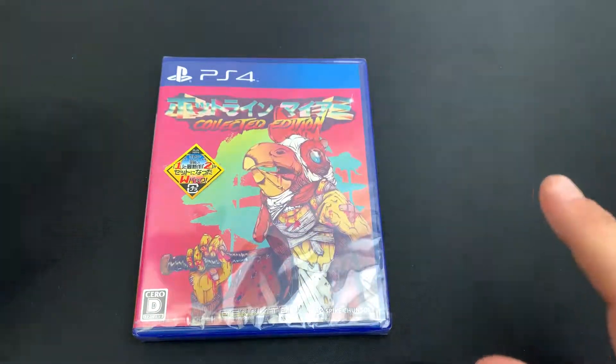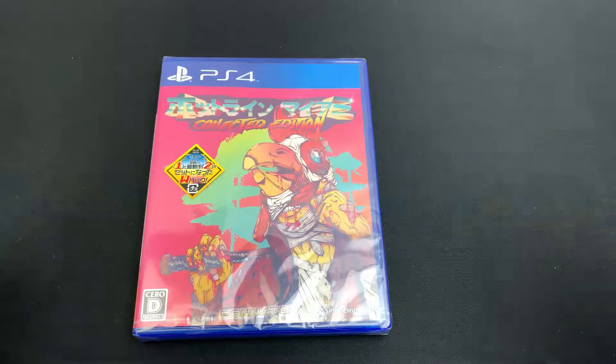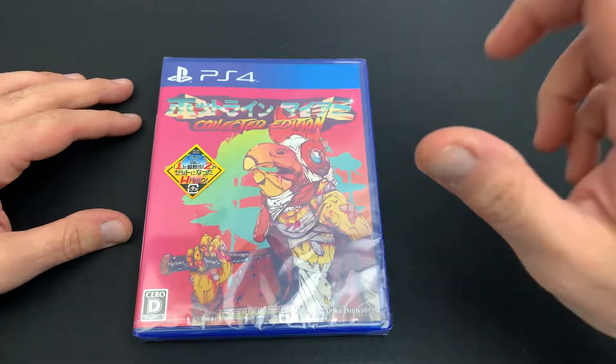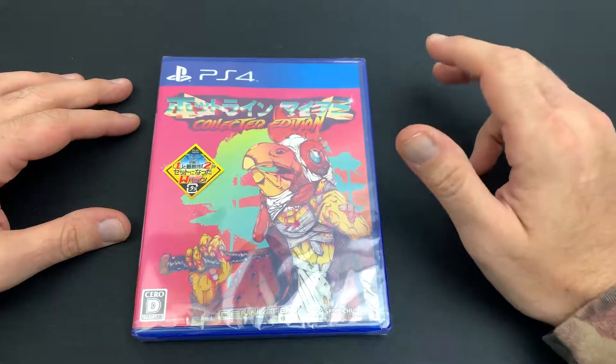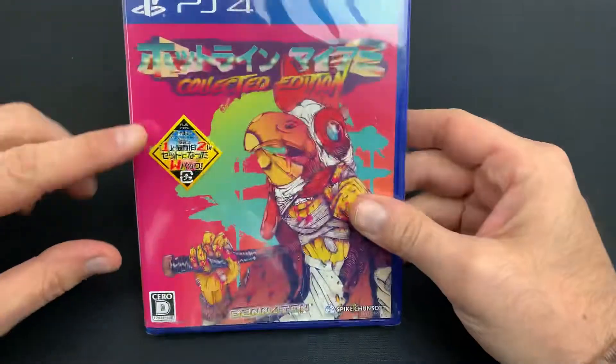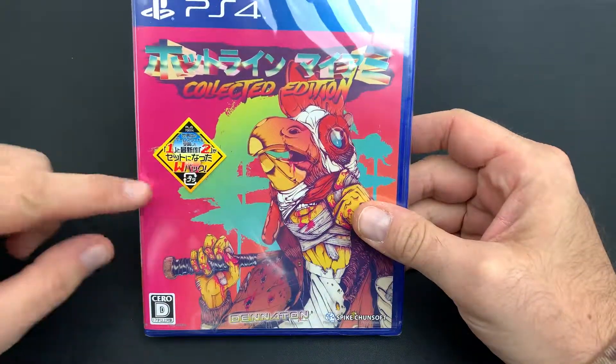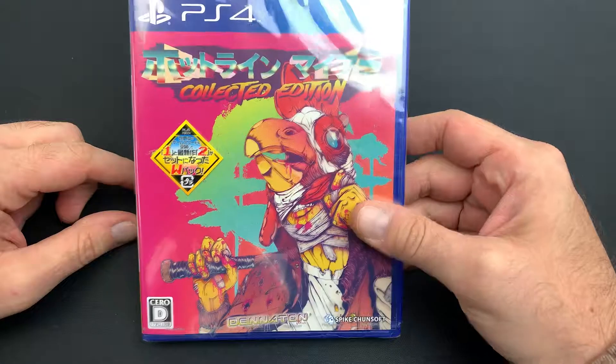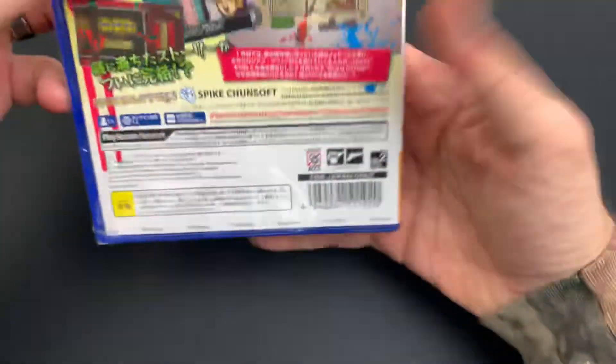Now the one thing that is a downfall here is it's a double pack, but Hotline Miami 2: Wrong Number is on a downloadable portion of it. So you got 1 and 2 right here on the front, but one of them is the downloadable portion.